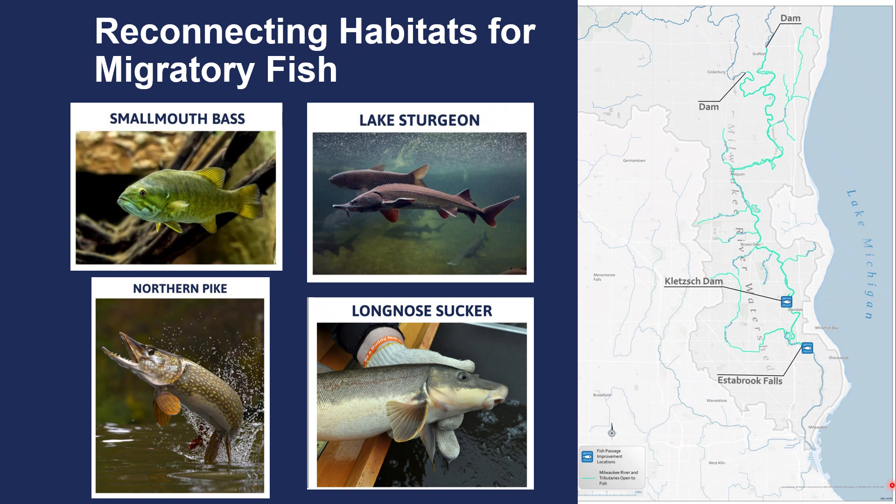In some cases entire dams have been removed, and in other cases we've built small channels around dams, like what we did at Clutch Park a couple of years ago — I'll show some photos of that in just a minute. So now the biggest barrier to fish migration is at Estabrook Falls. Fish coming from the lake up into the river — most of them get stopped right here, just within a few miles of the lake. But when we finish the project, a lot more fish will be able to access all of these green areas, all the way up into the river, including some very important tributaries that have really good habitat.